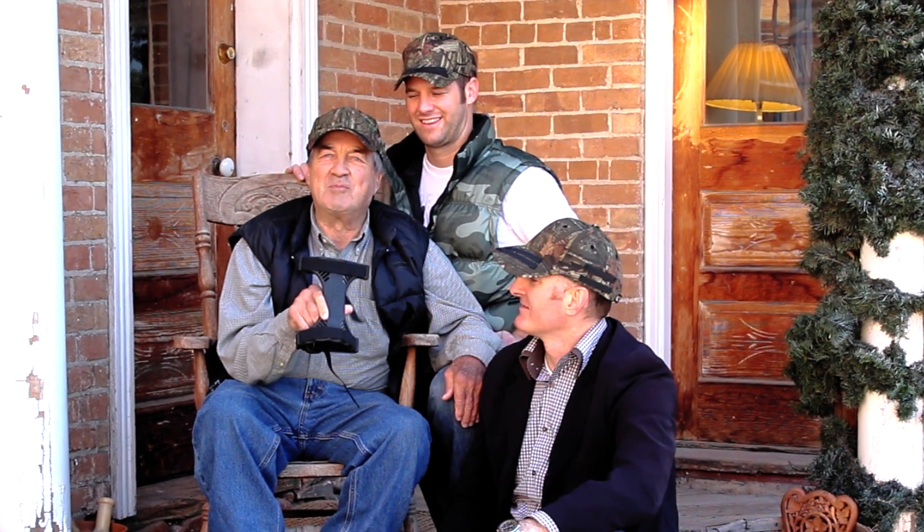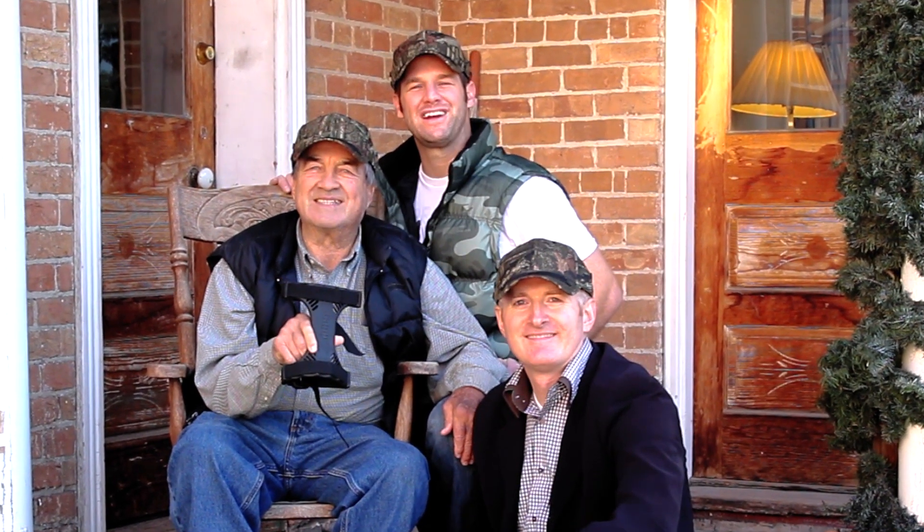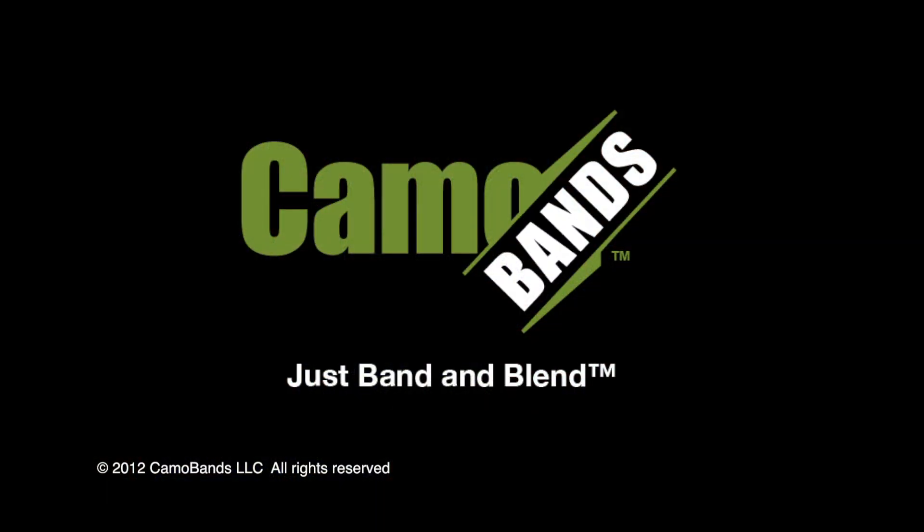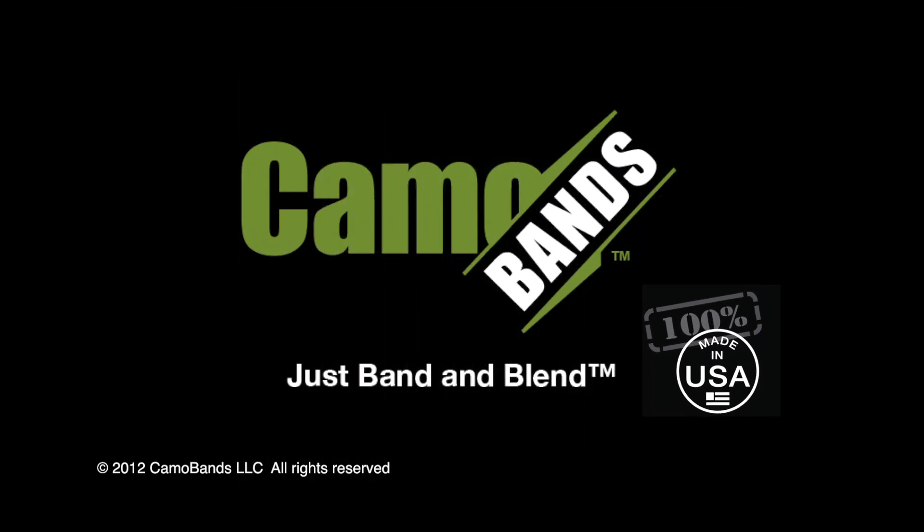We hope you'll enjoy CamoBands. Thank you for your support in helping us realize our dreams. And good hunting! CamoBands — simply band and blend. Made right here in America.